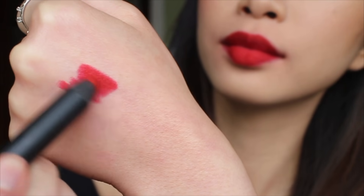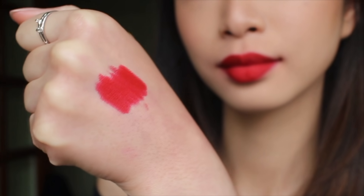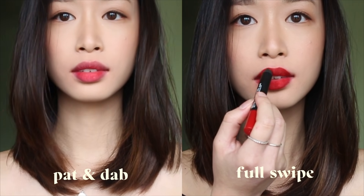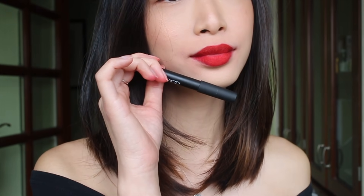This next one is NARS Velvet Matte Lip Pencil in Mysterious Red. This is a slightly blue-toned red that is a bit muted as well. It's got a true matte finish that is not too drying, and the pencil format makes it super easy and convenient to apply.